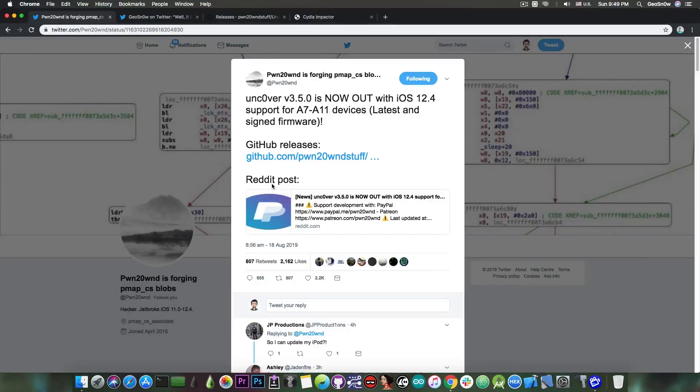Now the A12 devices are not supported for the moment, so no iPhone XS, XS Max, or XR.